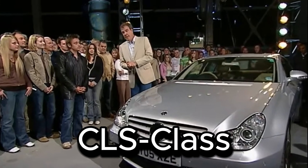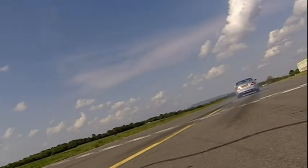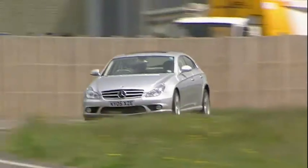Join us as we explore the fascinating evolution of the Mercedes-Benz CLS-Class, a sleek and powerful luxury sedan that has captured the hearts of enthusiasts for over two decades.